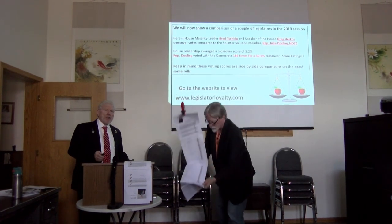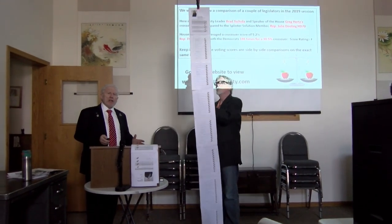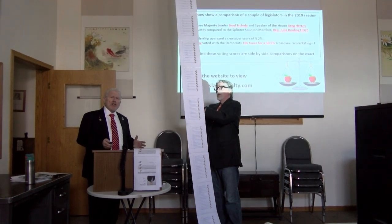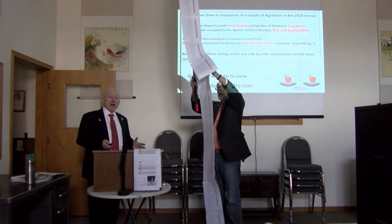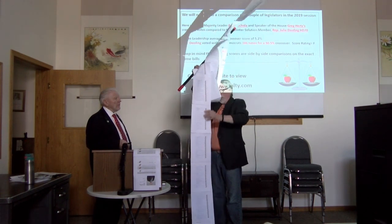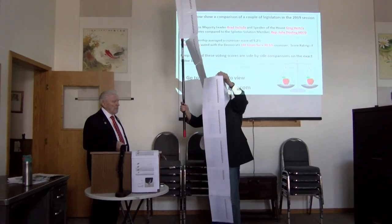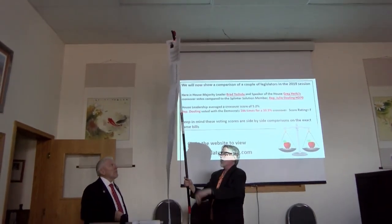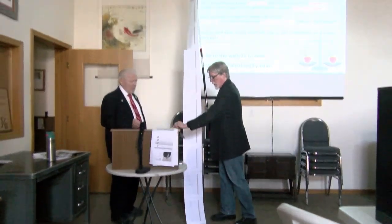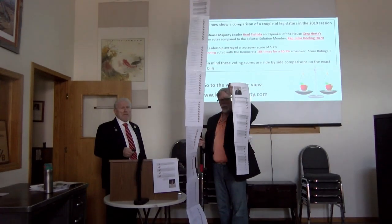Think about this — a third of the time she voted with the Democrats. Now, is she really a Republican, or is she in fact a Democrat running in a Republican district? These here are Representative Dooling's crossover votes, and you take that as compared to leadership. Quite a difference.